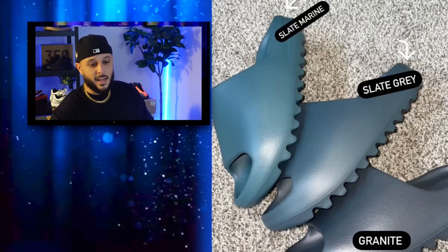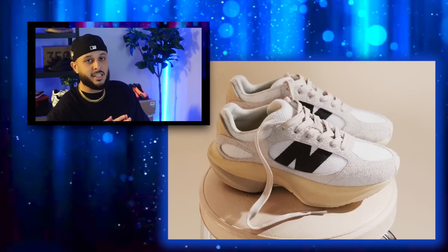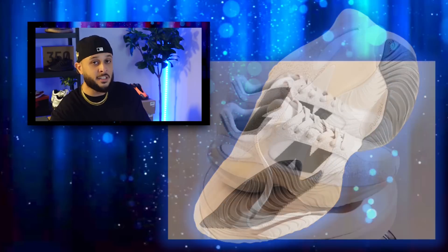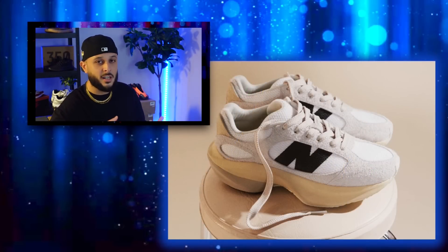Let me know how you guys did — it's never easy to cop foam runners or slides, so salute to everybody that took a W. For all our brethren in the community that took an L, don't panic, because we got more foam runners and slides dropping next week. But first, we got a couple more quick updates — we have a release date for New Balance's brand new silhouette, the Warped Runner, which will officially be releasing on August 16th. I think this sneaker is cool, so now that we have the official release date, are you guys feeling these? Retail is coming in at $140.